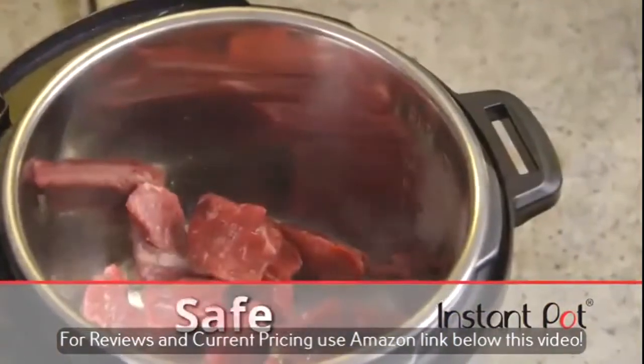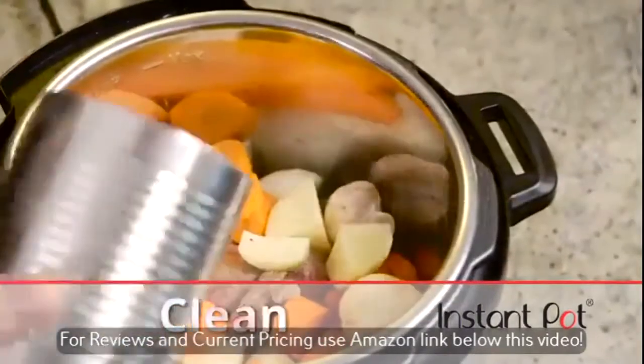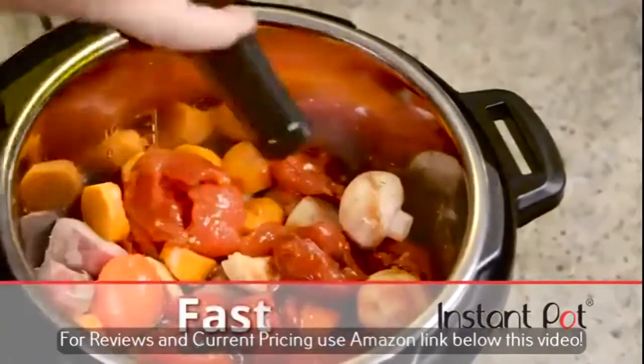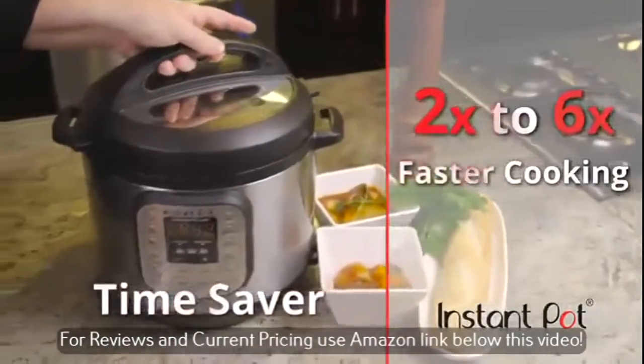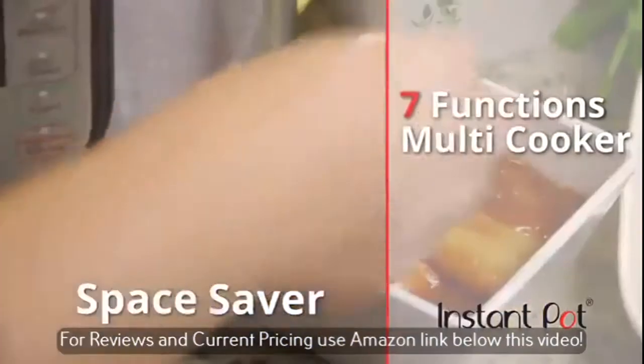Thanks to the microprocessor-controlled programming, Instant Pot is amazingly simple to use, while also safe, convenient, clean, quiet, and fast. It's a money saver, allowing you to cost-effectively replace six to seven commonly used kitchen appliances. Instant Pot is a time saver — cooking times are two to six times faster than conventional cooking methods.